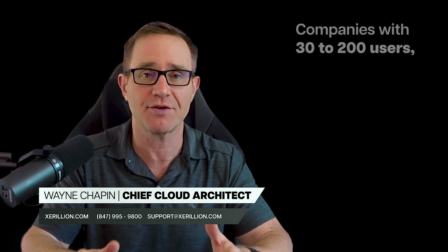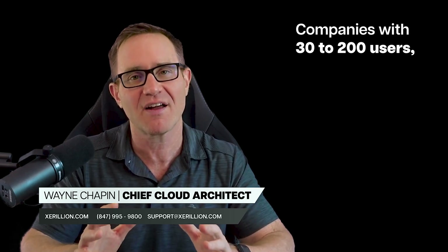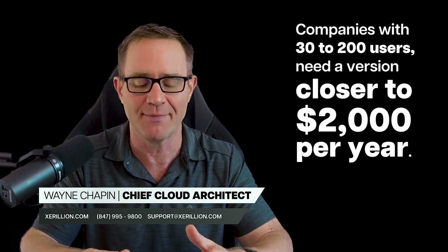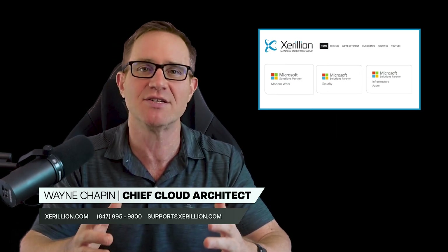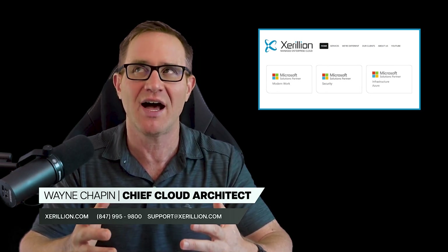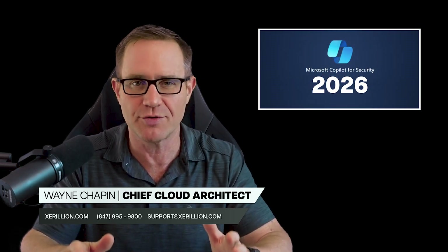By my estimates, for the pricing to become practical for companies with 30 to 200 users spending $26,000 a year on Microsoft 365 Business Premium, the cost would need to be closer to $2,000 a year for a small and medium business version of Copilot for Security. As a cloud MSP extremely deep in the Microsoft AI Cloud Partner ecosystem, I'd guess that's probably about one to two years off.